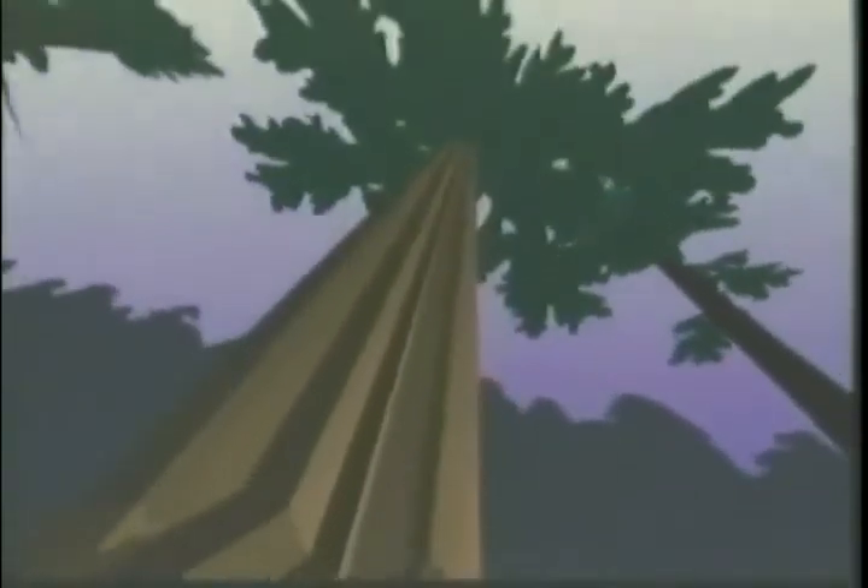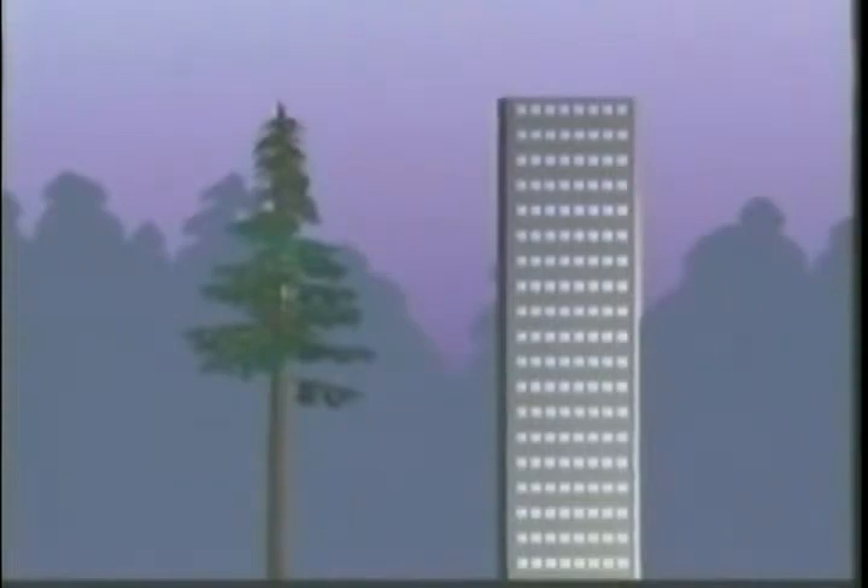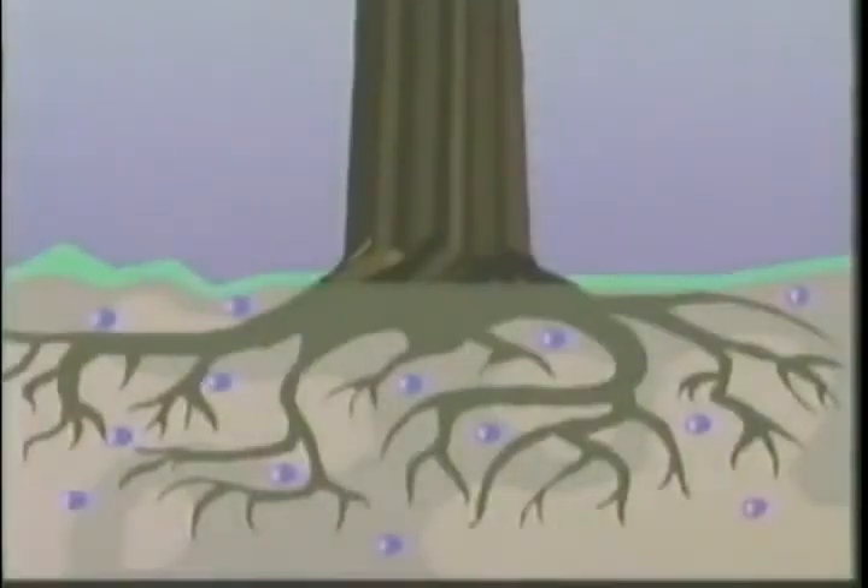This is the towering redwood, Sequoia sempervirens, which grows in the thin belt along the northern Pacific coast of the United States. These redwoods are the world's tallest conifers. One specimen has been measured at nearly 120 meters — as tall as a 40-story building. At this height, their extensive root systems allow them greater access to minerals and water.